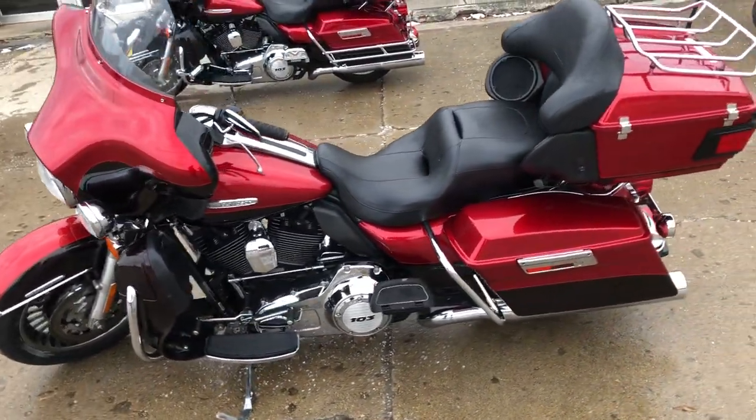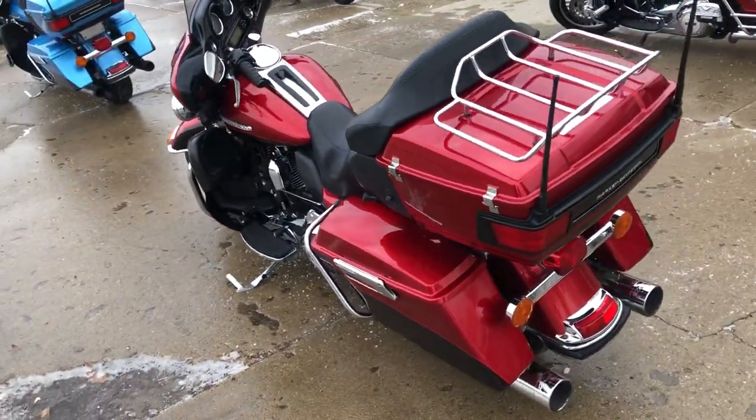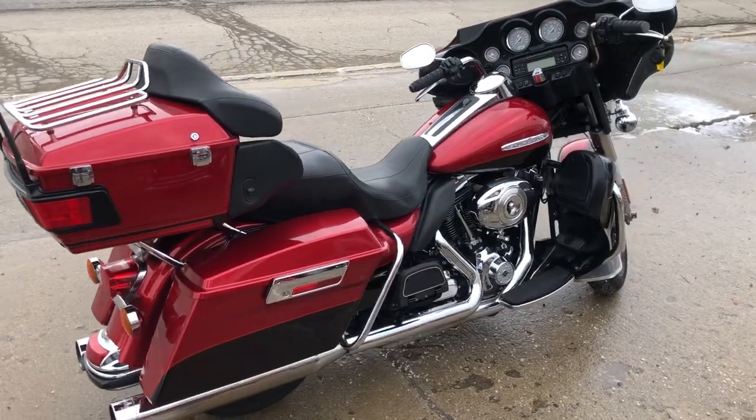Got the 103 motor with the six-speed trans. Everything works the way it should. Only $99.99 guys. Give us a call and we'll get it done. 810-648-9500.